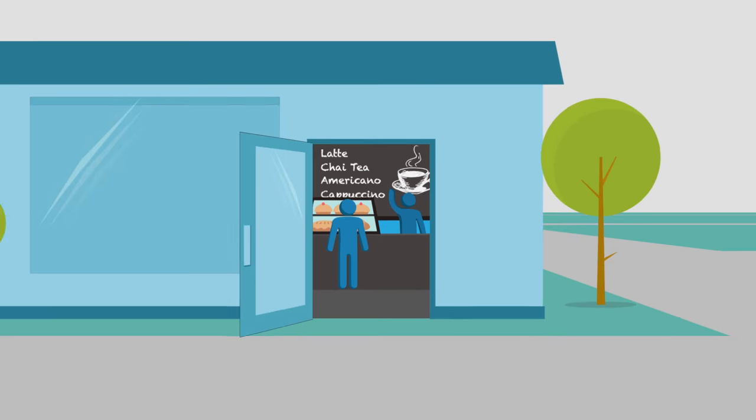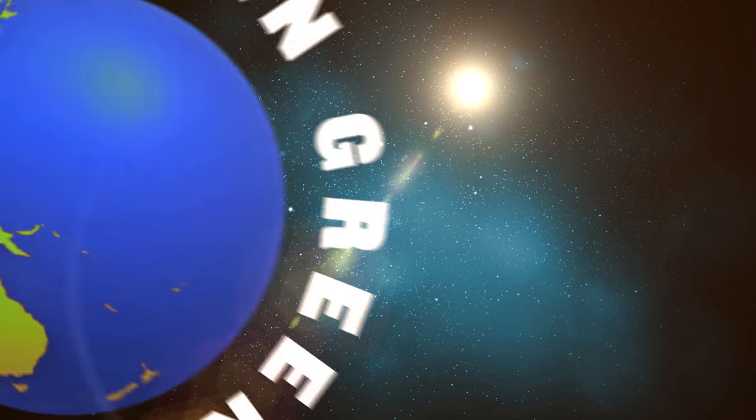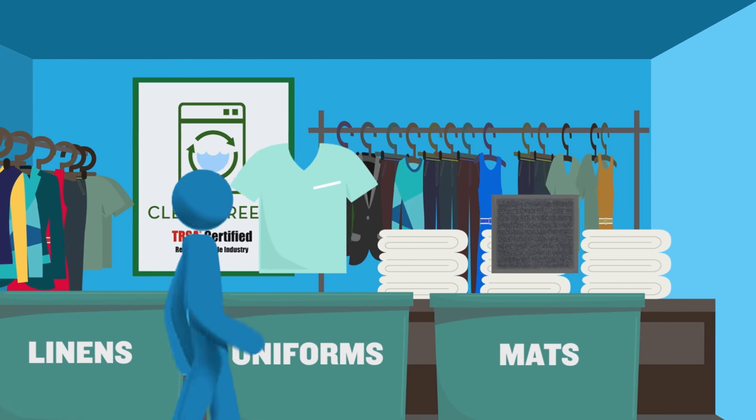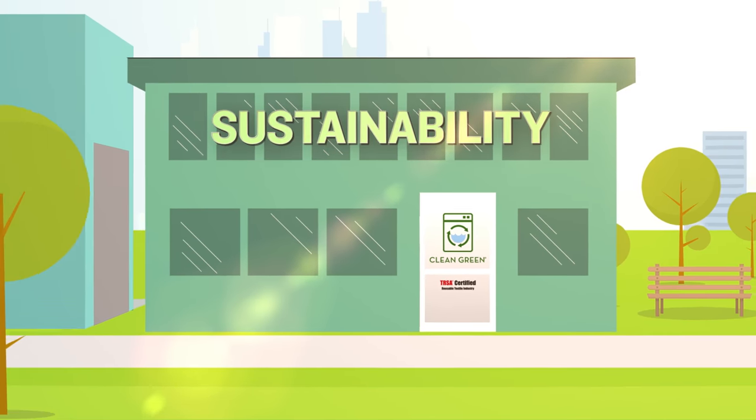Looking to do better by your customers, your business, and the planet? Two words: Clean Green. Using a Clean Green certified company to process linens, uniforms, mats, and other reusable textiles assures a business that its laundry maximizes sustainability.